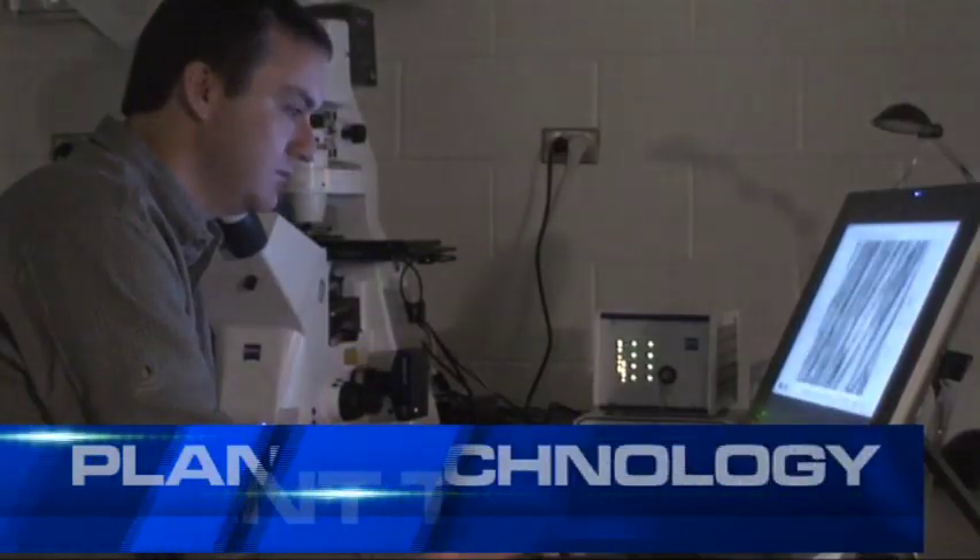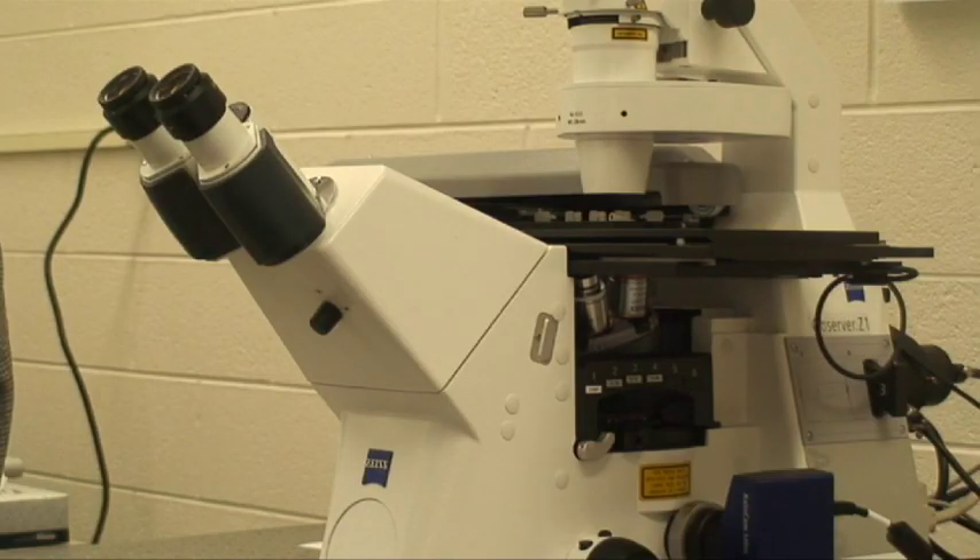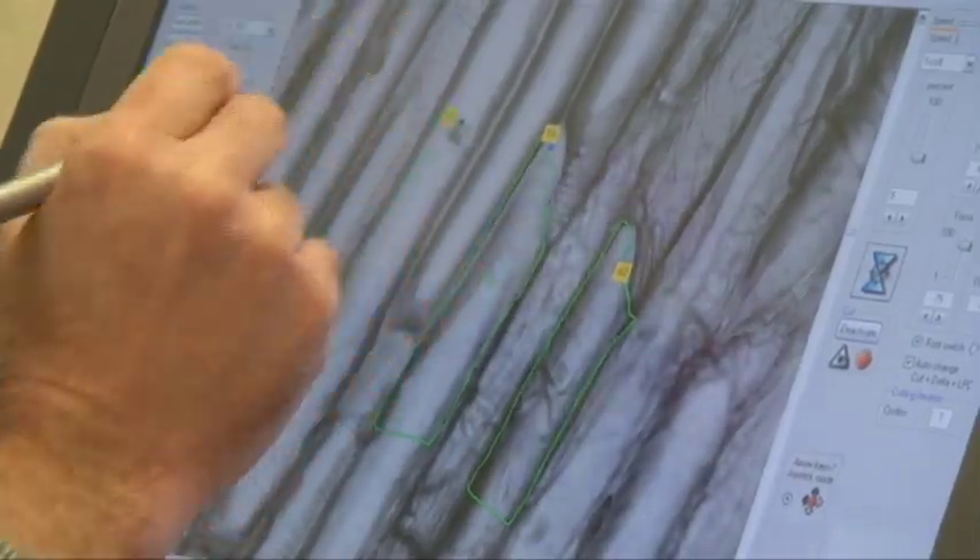Brad Day's Plant Pathology Lab at Michigan State University has acquired a new research tool to help researchers better understand the cellular structure of plant life.